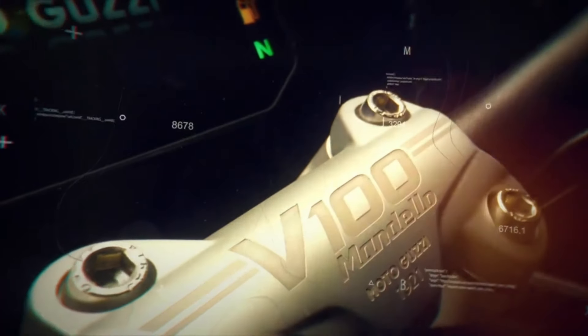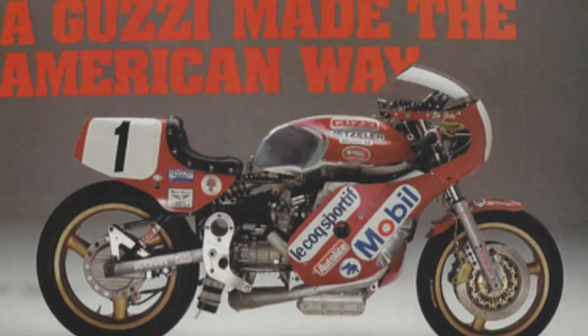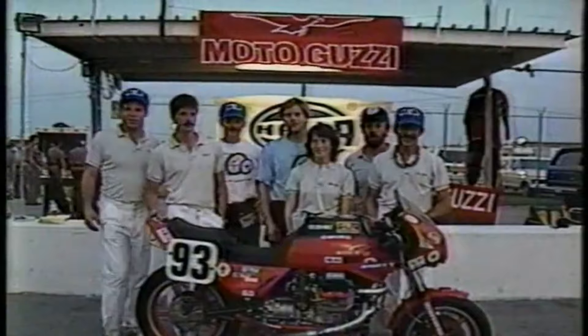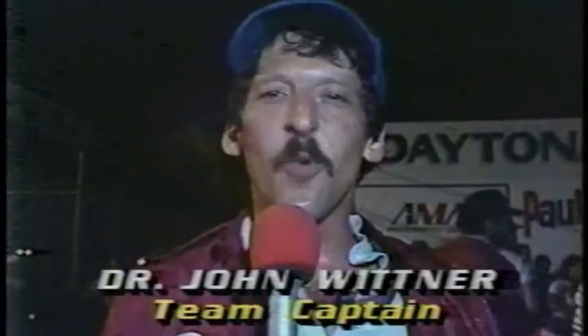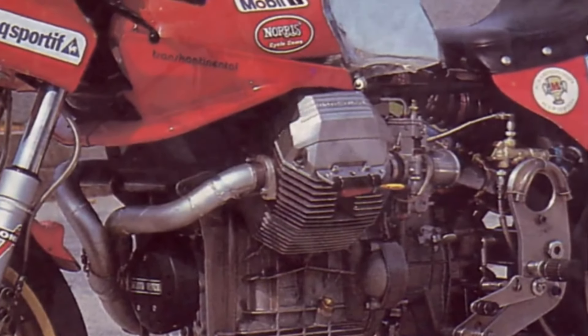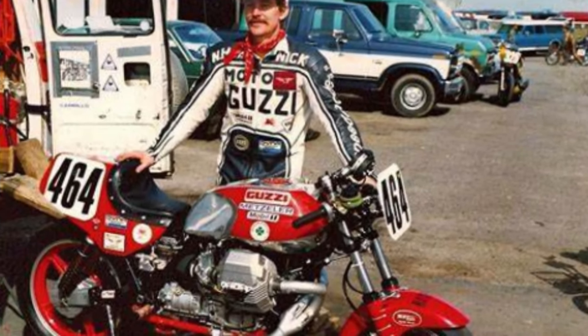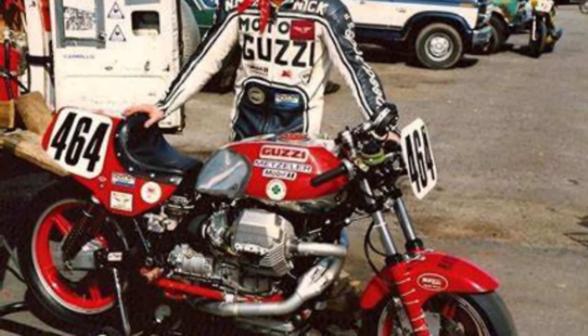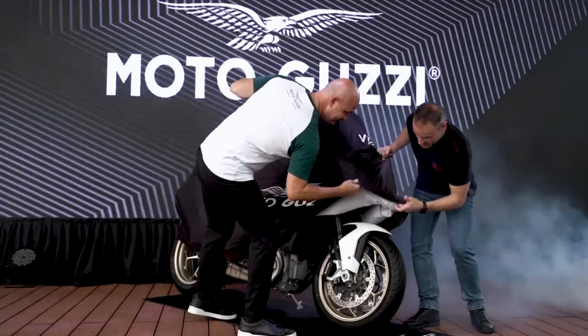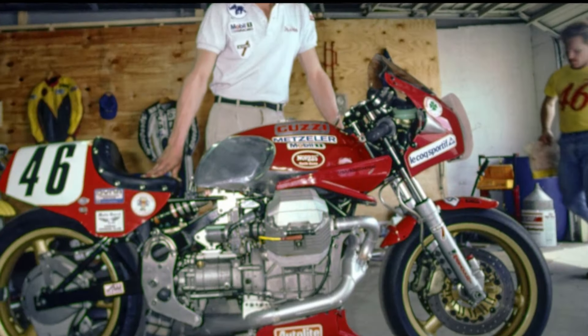This latest sports bike comes as Moto Guzzi's tribute to the legendary Dr. John Whitner, a dentist who is also an accomplished motorcycle racer. Dr. Whitner is widely known for his achievements in motorcycle racing, especially during 1984 when he won the United States motorcycle racing championship on a Moto Guzzi motorcycle that he modified himself. The new bike is expected to continue the legacy of the legendary Dr. John with its high performance and iconic Moto Guzzi design.